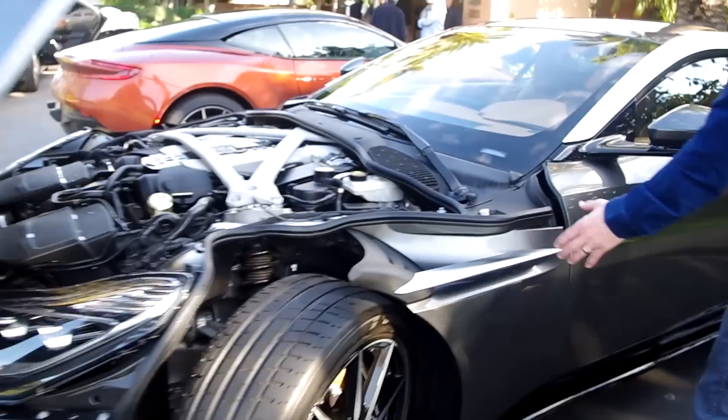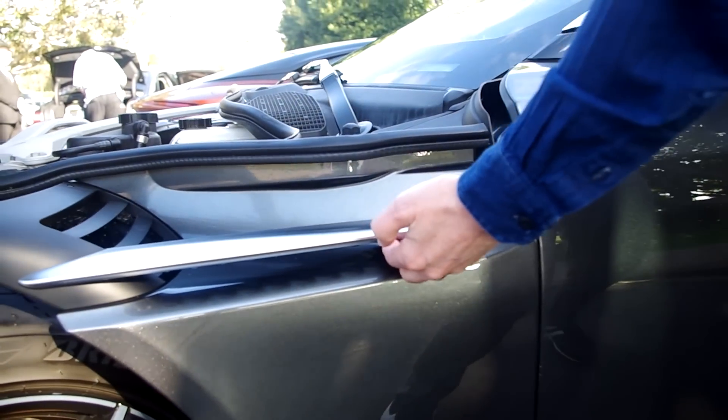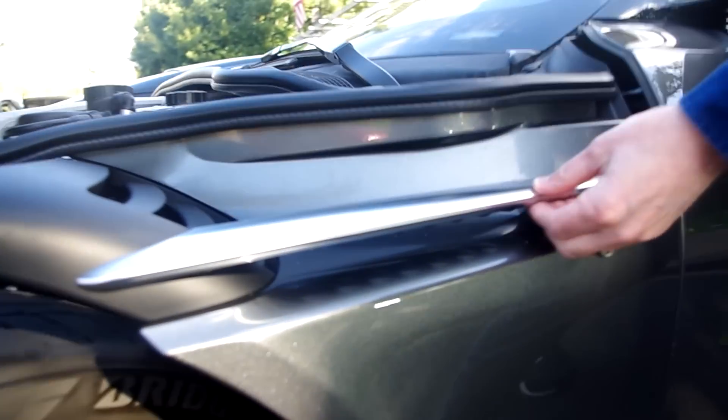The air then passes down the car through this vent. Features on the underneath of this blade create little vortices that help reattach the wake from the front wheel to the side of the car.